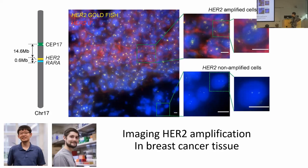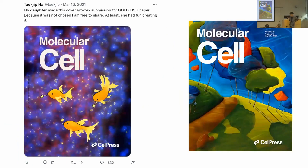This was done together with another student, Taylor. I asked my daughter, who is a grad student and likes making drawings, to make a cover suggestion for the journal — she made the drawings I showed in the title page, with the goldfish using a paintbrush to paint an HER2-positive tumor. We submitted to Molecular Cell, but they preferred a different cover. At least I was able to tweet the drawing and get 800 likes.